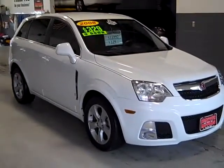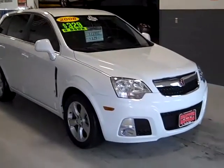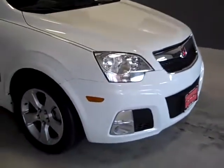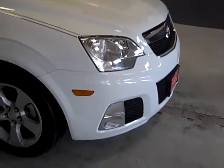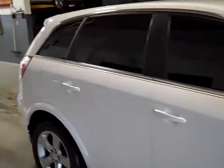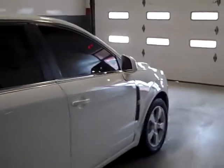Here we have a 2008 Saturn Vue Redline. This is the top of the line sport model. You've got the front fog lights, 18-inch aluminum wheels, real pretty white. You've got deep tinted windows all the way to the front, a nice little pinstripe — it's very, very sharp, very clean vehicle.